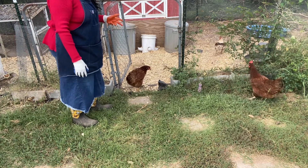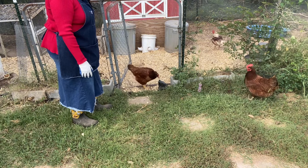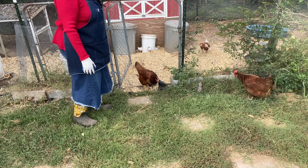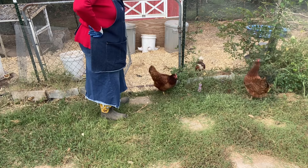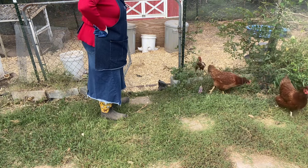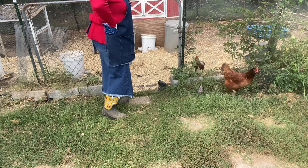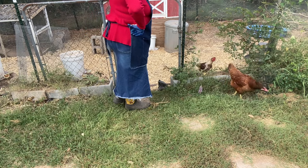I did a video about granola before—it's easy to make. You just get whatever you want to put in it. I got all of my dry ingredients in one bowl. My dry ingredients consist of old fashioned oats, and any nuts I have in the house—pecans, almonds, peanuts, walnuts, pumpkin seeds. I use all of those and mix them in with my dry ingredients.